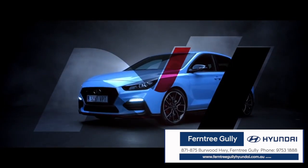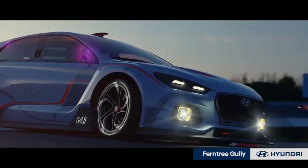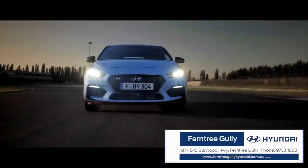The i30N is truly a magical beast. There's nothing like it on the market. This is a true pocket rocket packed with power, poise, precision. This thing is out of this world. It's so fast. You feel like you're driving a rally spec car on ordinary roads. It's just phenomenal. Come on down and take one for a test drive — it'll blow your mind.